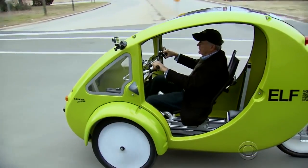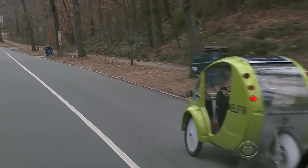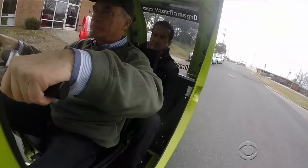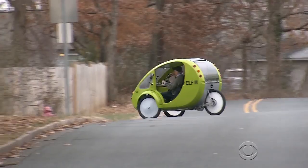This is a huge game changer. It's the brainchild of inventor and former race car technician Rob Cotter, CEO of Organic Transit. What we're looking to do is take the bicycle experience and integrate it with car-like functions.